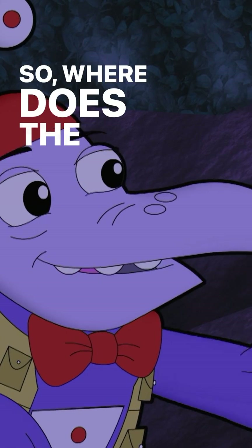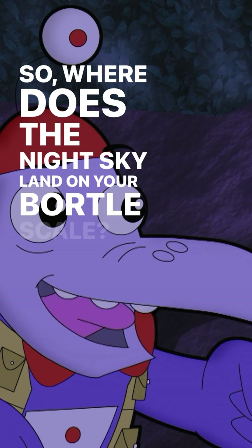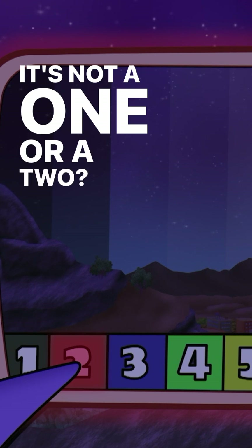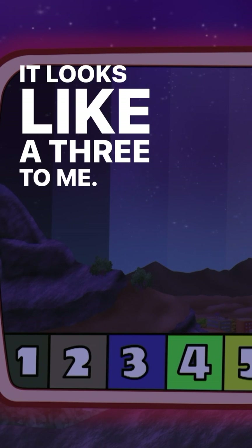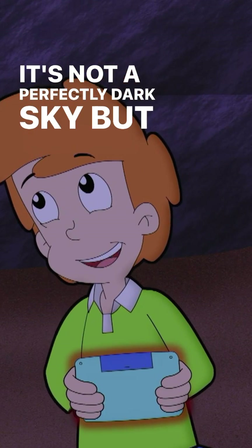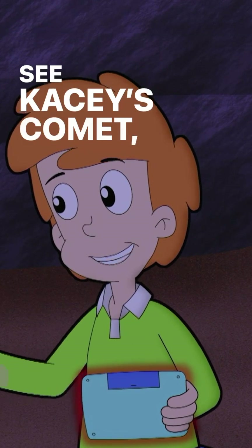So where does the night sky land on the Bortle Scale? It's not a one or a two. It looks like a three to me. You're right, Didge. It's not a perfectly dark sky, but it's dark enough for us to see Casey's Comet, that's for sure.